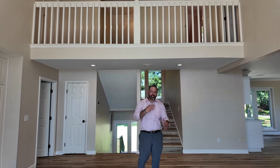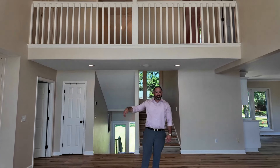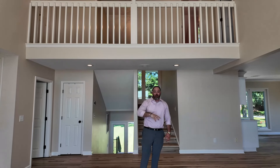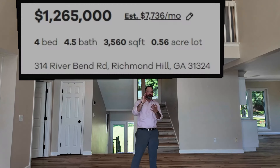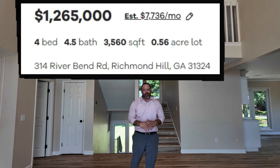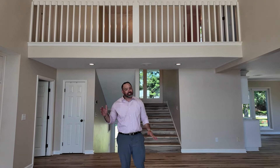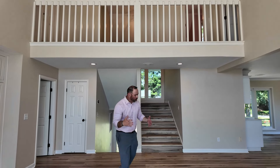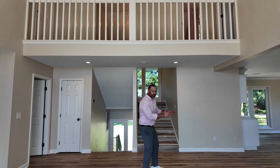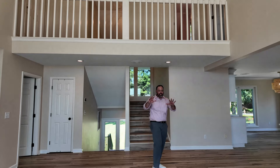So now we're inside the main living area. This would be considered floor number two — there's a floor downstairs and a floor upstairs, and we're going to check all of that out. This is a four bedroom, four and a half bath home with 3,560 square feet, offered at $1.265 million, and you'll see exactly why. Look at this floor — brand new flooring throughout the home. Gas fireplace right there. The views are spectacular, which you'll see shortly.